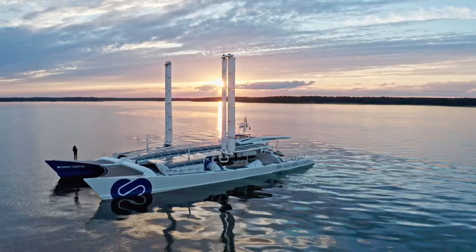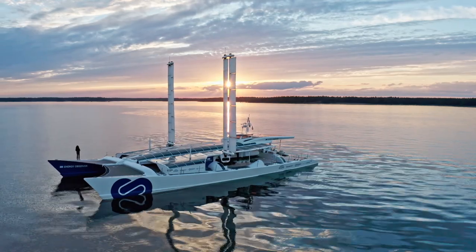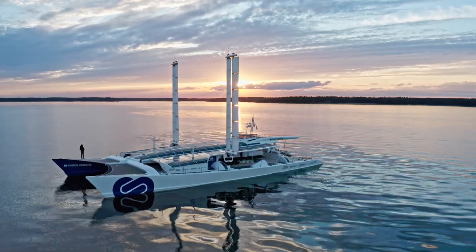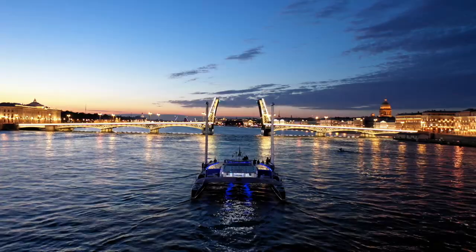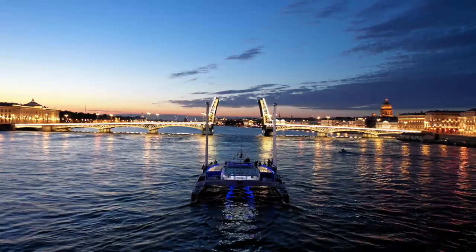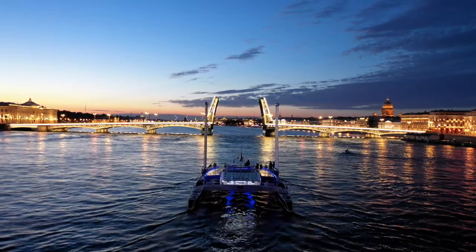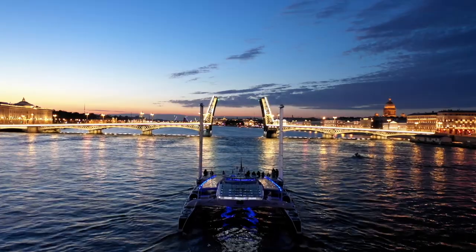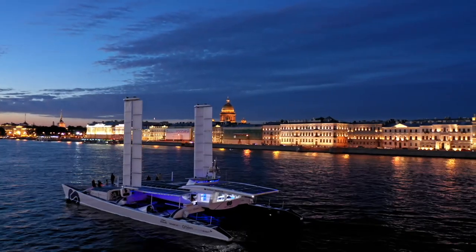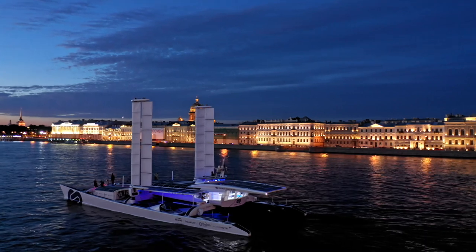It also has a pair of 12-metre-high ocean wings. These very efficient sails are covered in canvas, which can be dropped if the wind gets too much. Not only do they power the boat along much like a conventional sailing yacht, but because they're also pushing the hulls through the water, that in turn turns the propellers and generates electrical energy that way.